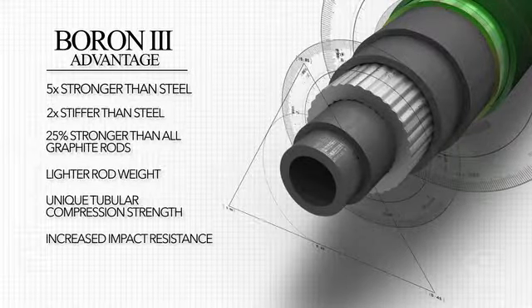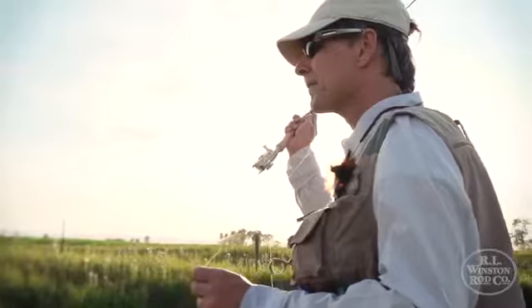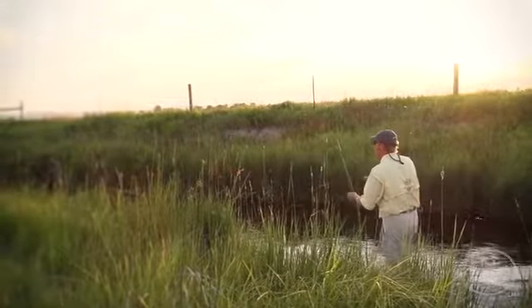It not only gives you enormous potential for weight reduction in the rod — making the rods both feel lighter and actually weigh less — they also are stronger, lighter, more impact resistant, they provide more energy, more control, more power, and ultimately more fun in your casting than an all-graphite rod can.